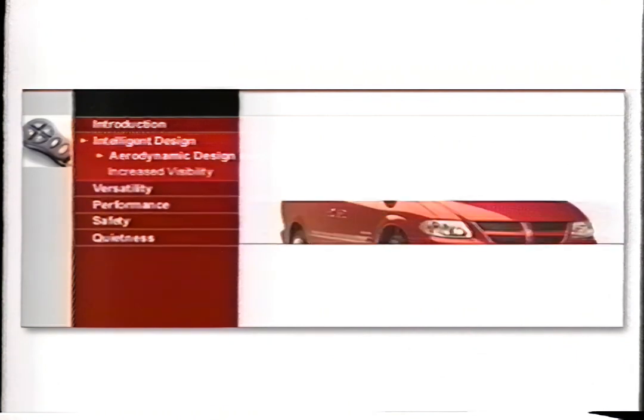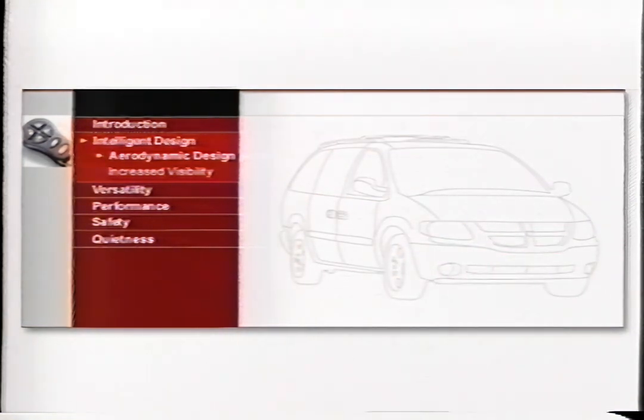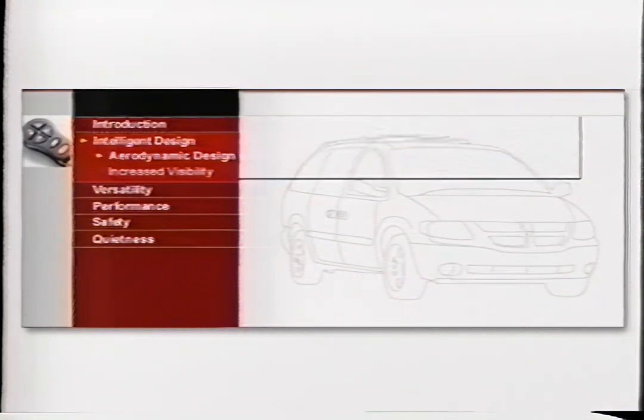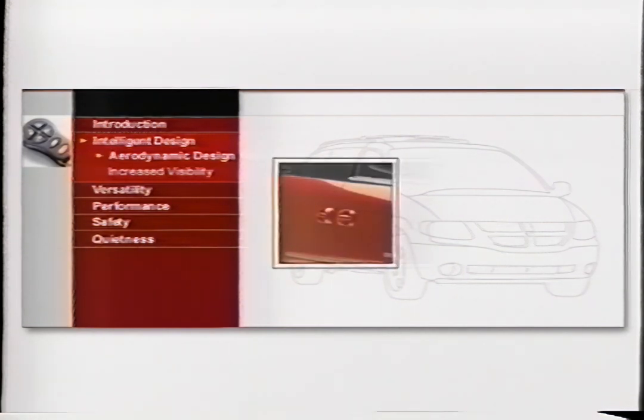The new 2001 Dodge Caravan shows we have an eye for design. If beauty is in the details, then the 2001 Caravan is a work of art. We elevated the hood and angled the front for a sleeker, more aerodynamic look. The available roof rack has been refined, and even the ergonomic door handles are as easy on the eyes as they are to use.